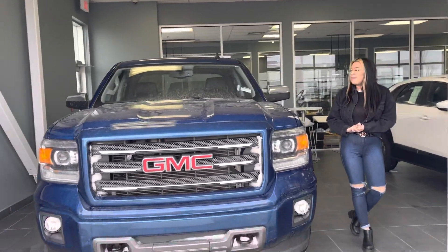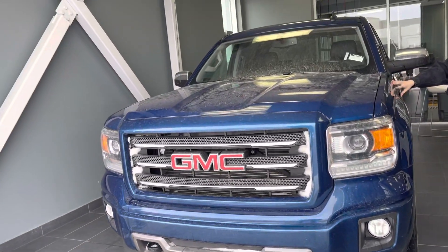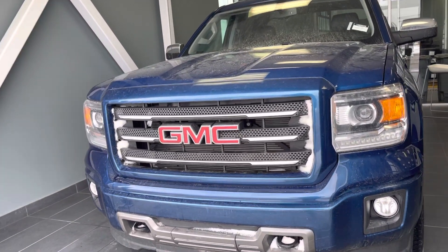Hi Jeremy, this is Grace from LA Mazda. Right next to me, we have this blue 2015 GMC 1500 Sierra.